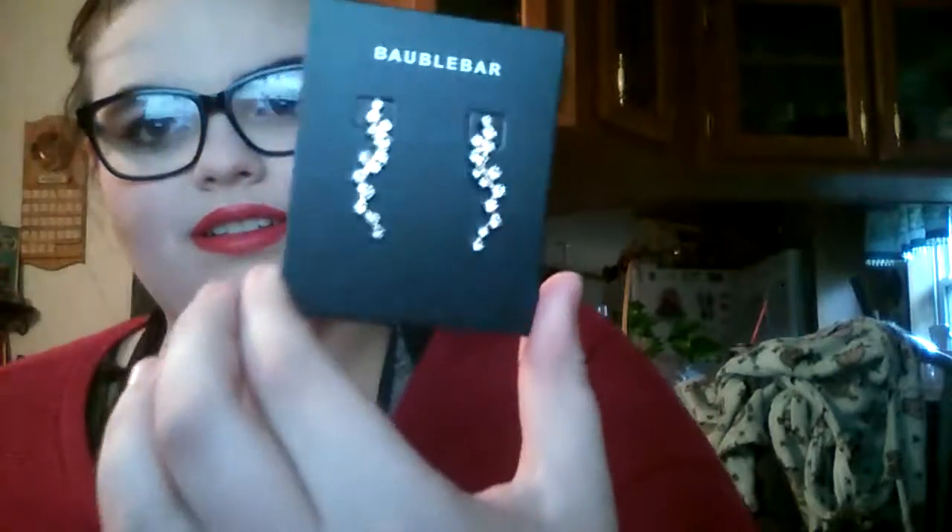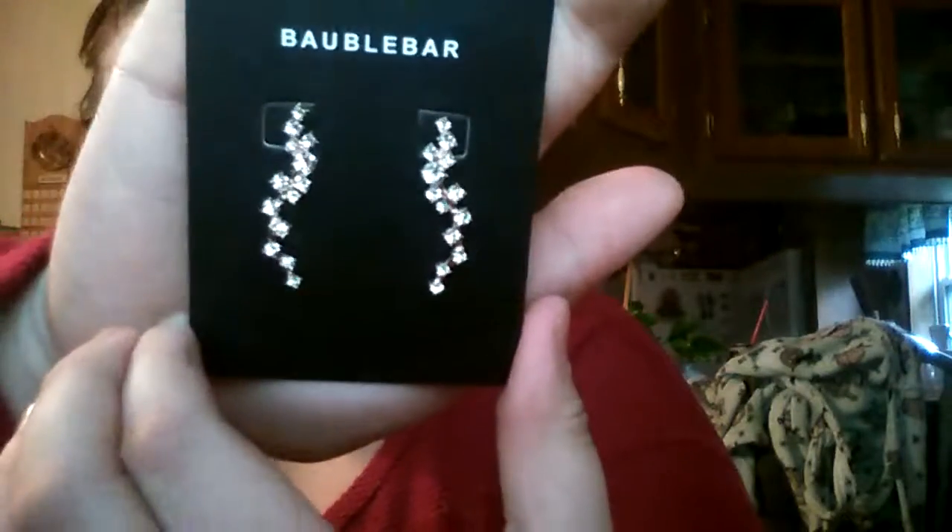The last thing is from Babel Bar — the Ferret Ear Crawlers. From intricate embellishments to a modern silhouette, these earrings are absolute showstoppers and they retail for $34. These are gorgeous, I love them! I recently started wearing earrings again, so these will be really fun to wear. Thanksgiving's coming up, so I could wear them for Thanksgiving.